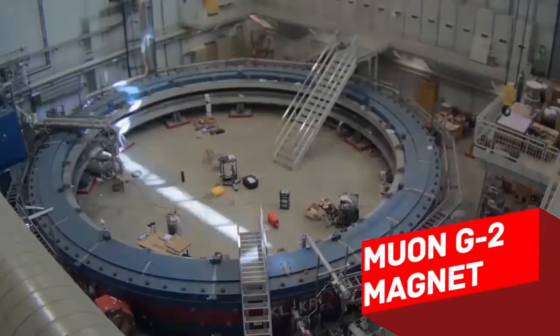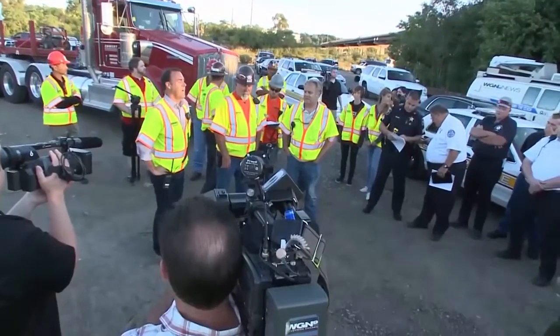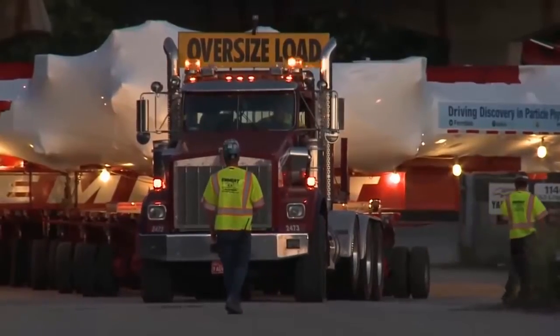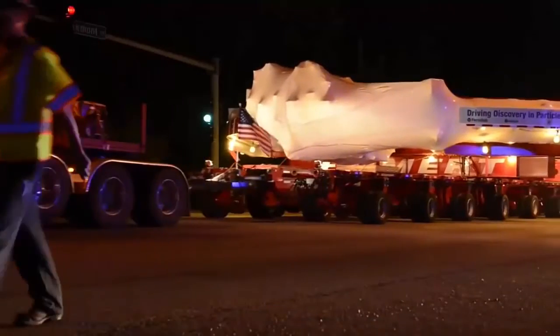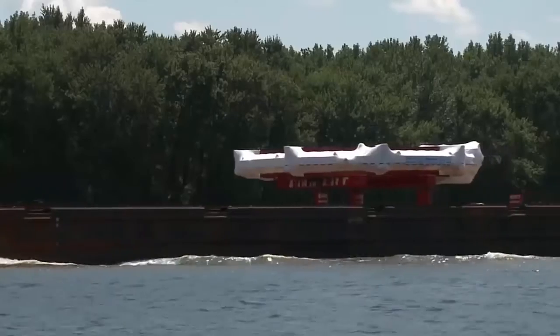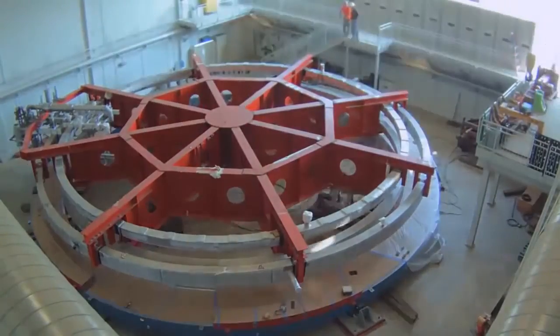Muon G-2 Magnet: In the summer of 2013, the Muon G-2 team successfully transported a 50-foot wide magnet. It took 35 days to cover 3,200 miles by land and sea. The huge magnet is the crucial part of the Muon G-2 experiment, exploring qualities of the muon, a subatomic particle with a lifetime of 2.2 microseconds.